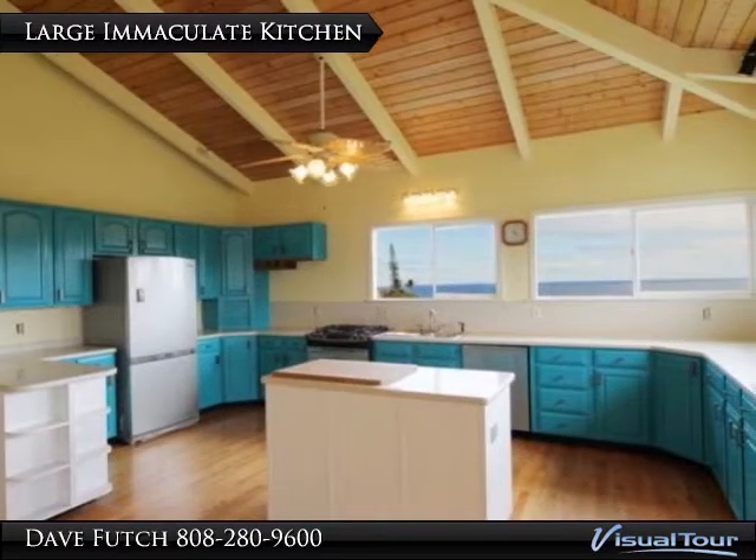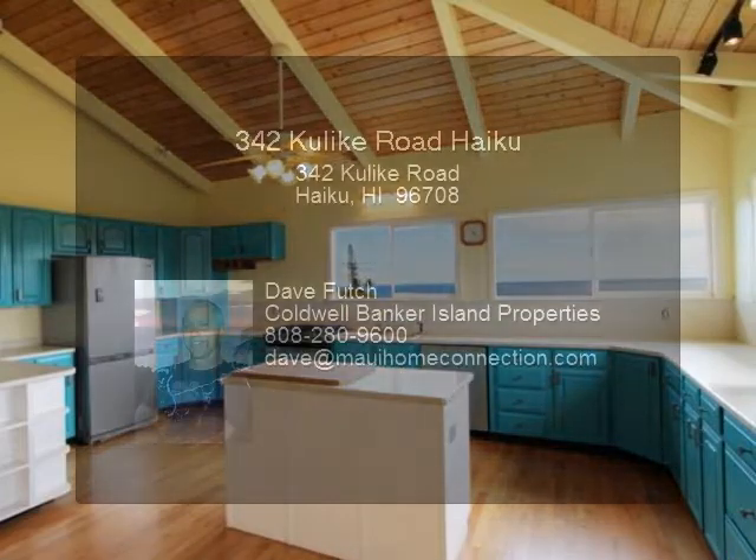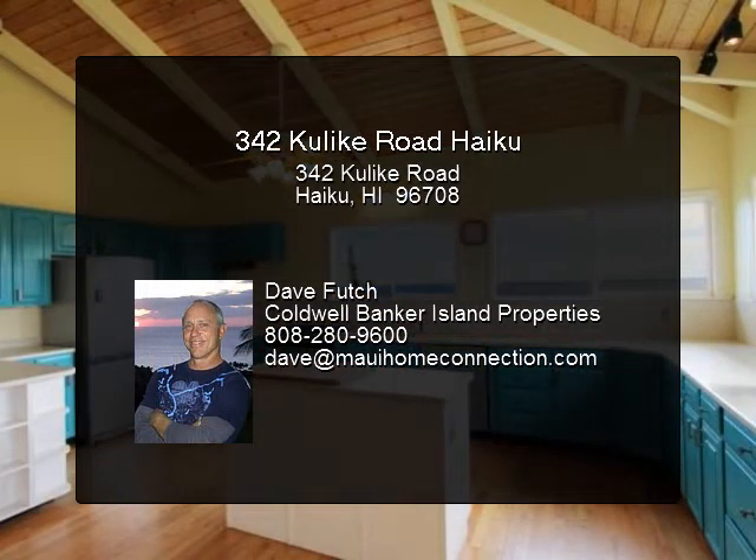The kitchen is large, immaculate, and beautiful.